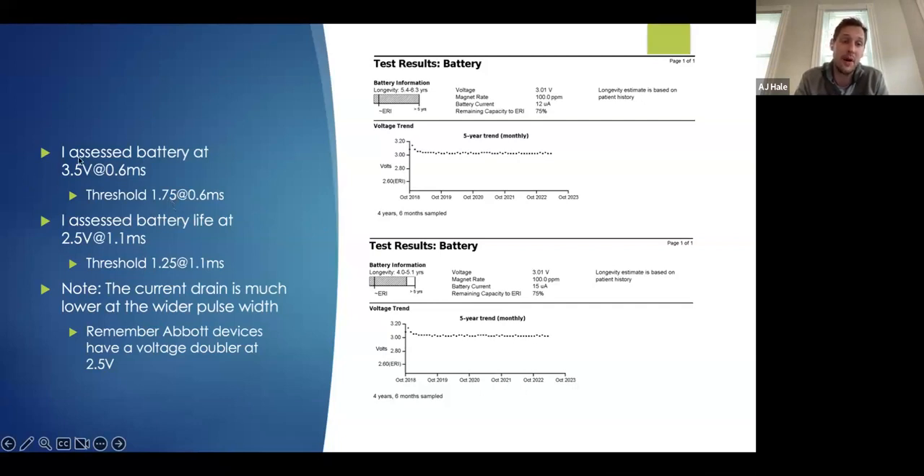If I want a two-to-one margin, we're getting above the voltage doubler in an Abbott device — at 3.5 volts at 0.6, or around 3.2 at 0.6 — which is not exactly great for the battery. You can confirm this by programming the outputs permanently and then going to the battery screen under test results to see the current drain. The current drain for the output showed 12 microampere hours.